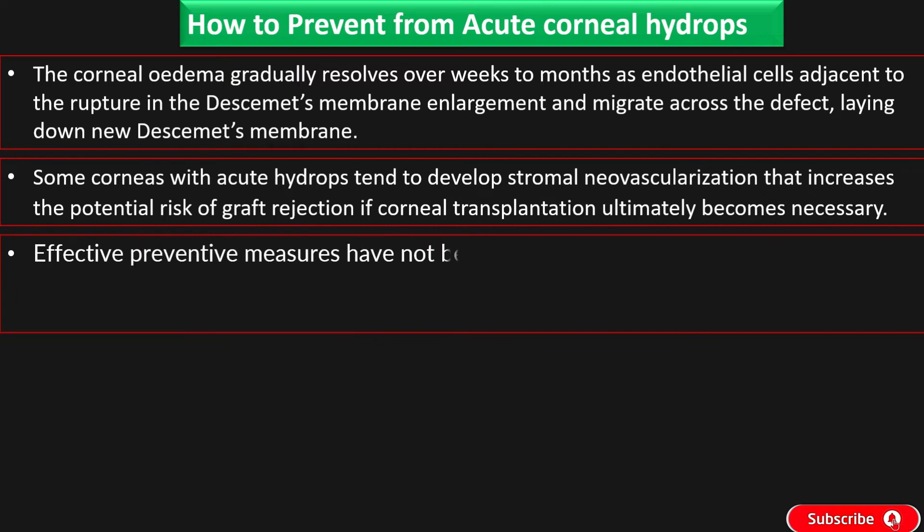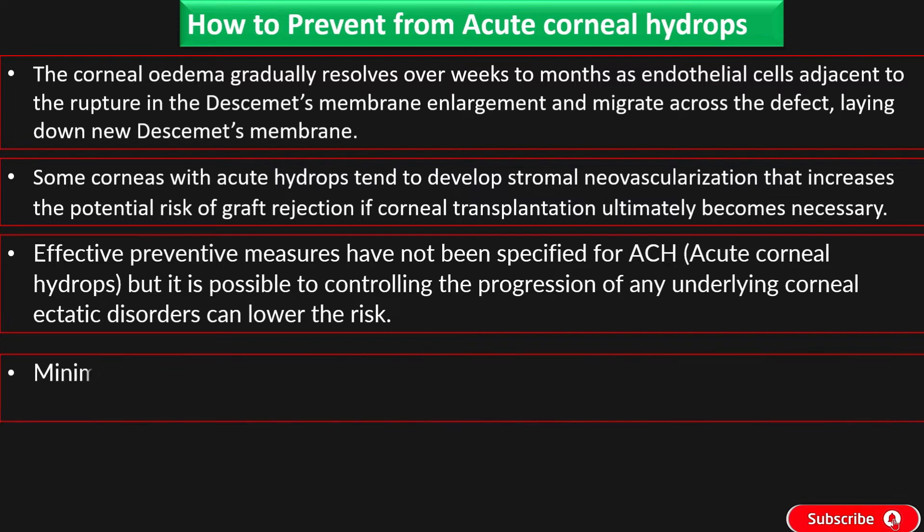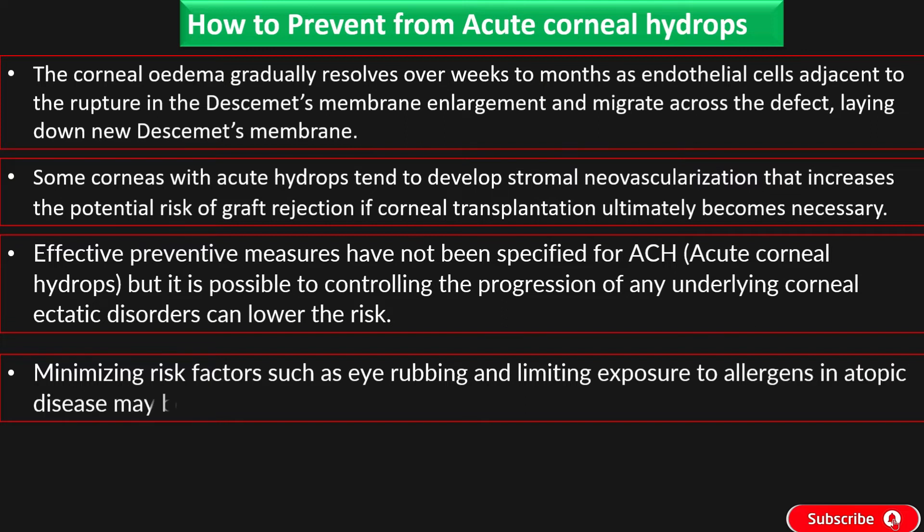Effective preventive measures have not been specified for ACH, but controlling the progression of any underlying corneal ectatic disorders can lower the risk. Minimizing risk factors such as eye rubbing and limiting exposure to allergens in atopic disease may also be helpful.